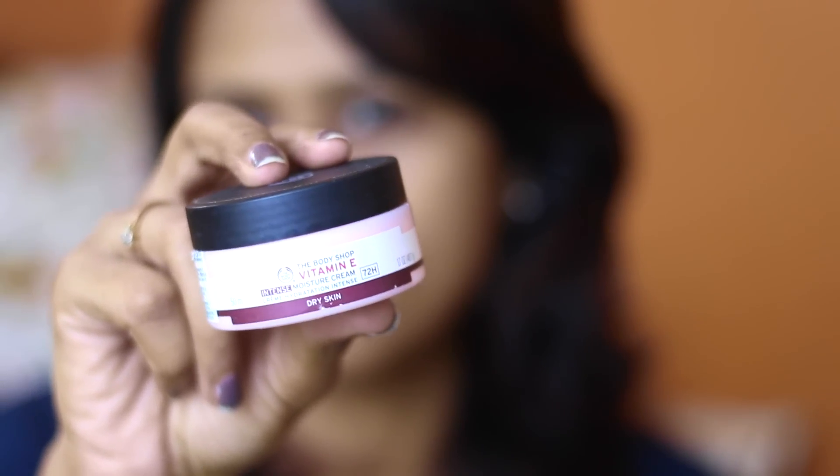My skin does get shiny with this product — even though I have dry skin, I don't like a shiny face, so I have to powder over it. But because it keeps my skin moisturized I use it every day. We also need to protect our skin from the sun, because sun rays cause damage leading to dark spots, pigmentation, dullness, and tanning. This product works as both a moisturizer and a sunscreen, which I really appreciate. The only issue is the shiny finish.